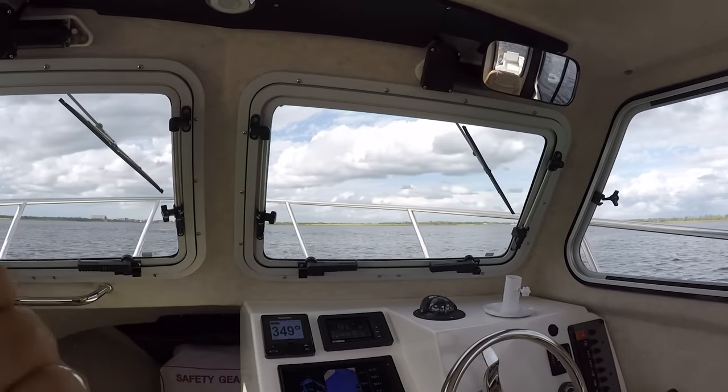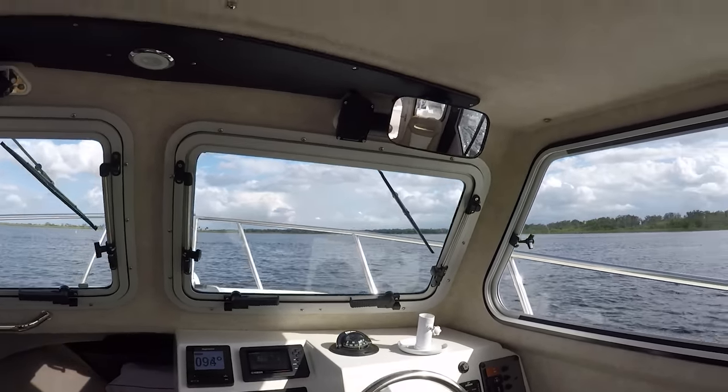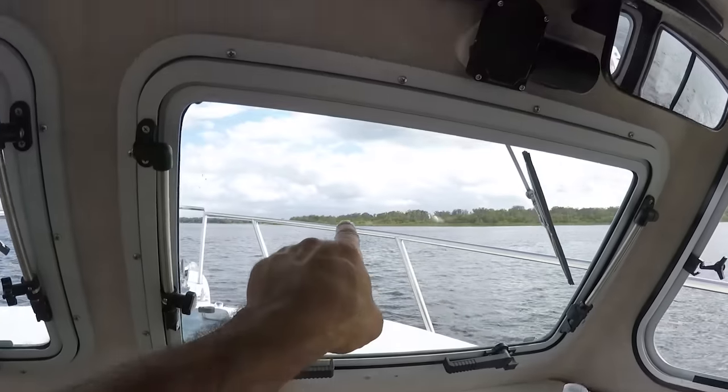If you found this video helpful, please give it a thumbs up. Thank you for watching and navigate safe. And look — you see that dot right there? That's that boat right over there.